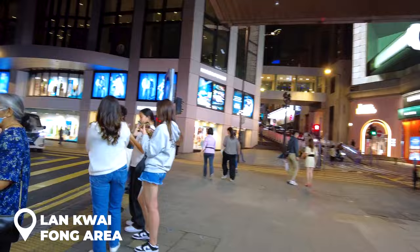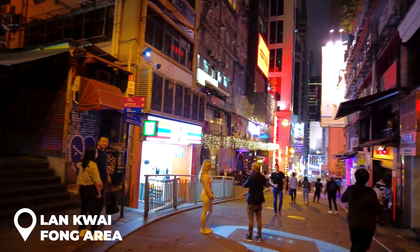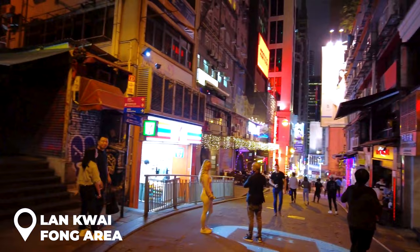For your last night in Hong Kong, head over to Lan Kwai Fong. This area is buzzing with bars and is the go-to spot for a night out. It's not the cheapest place to grab a drink, but here's a pro tip: snag some drinks from a mini mart before hitting the scene. Make it a night to remember.